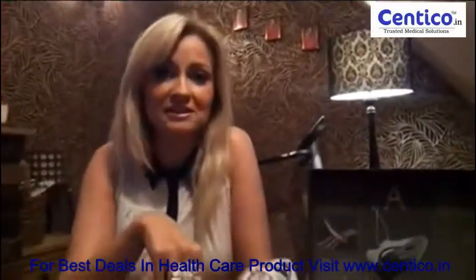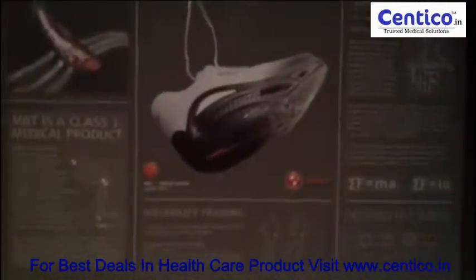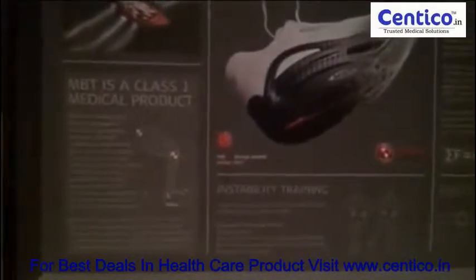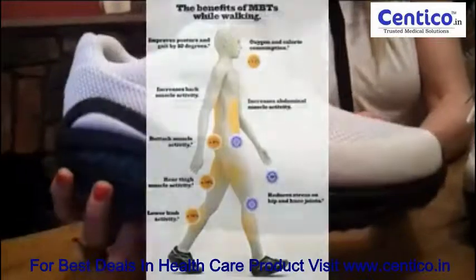The whole idea behind MBT, which stands for Masai Barefoot Technology, is that it replicates the feeling of walking barefoot on an unstable surface. If you think about walking on sand on holiday, you can really feel how the muscles in your legs are engaging — and this is the same sort of thing that happens with MBT, whether you're walking or standing still.